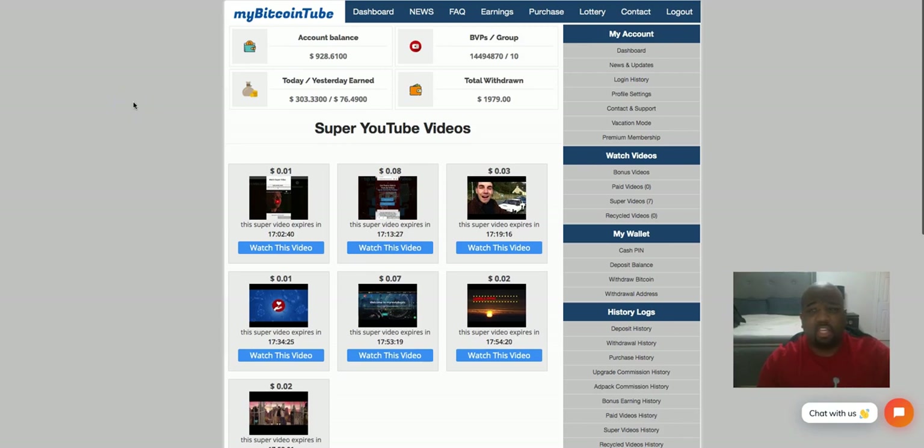Thank you guys for watching. I just wanted to go through this in full detail since you've seen me advertise this company quite a bit on my Facebook page. It took me less than 10 minutes to go through and click all those videos. For today I made $303.33 — keep in mind I'm at the top level, so my earnings are a little higher. Don't expect to come in at a lower level and make this amount. There is a chart that gives you an idea of what you can make, but it will vary.